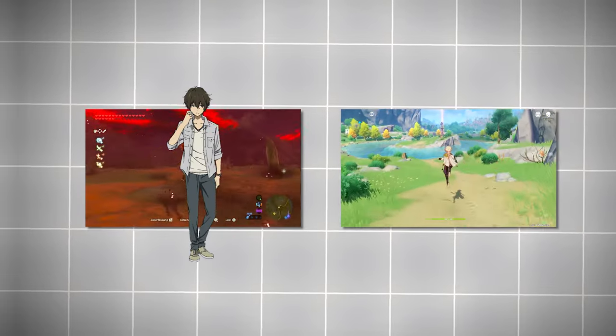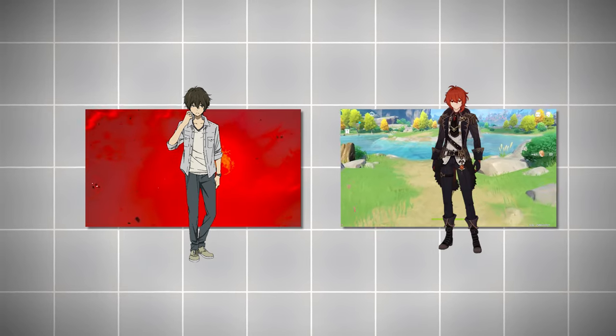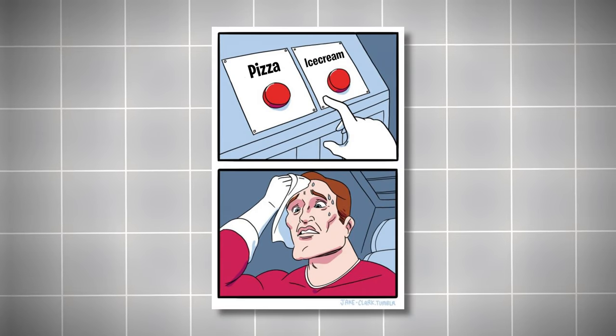Let's line up these two art styles side by side. Zelda's like that cool, minimalist friend who knows less is more, while Genshin is the extravagant buddy who loves to show off every detail. But hey, both are charming, right? It's like choosing between pizza and ice cream — both are great, just depends on your taste.